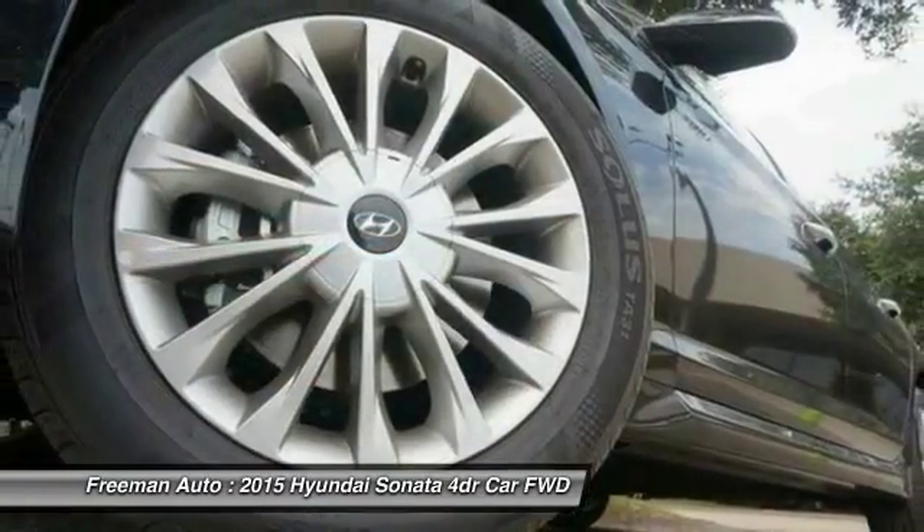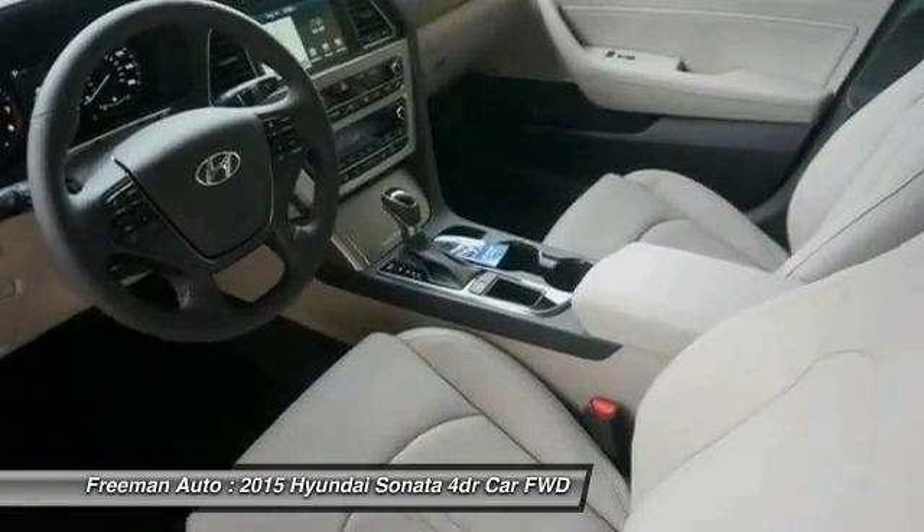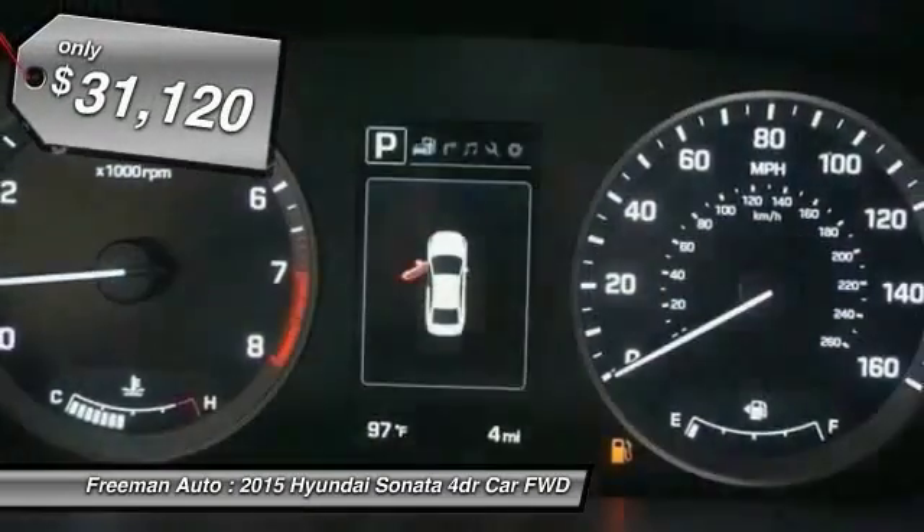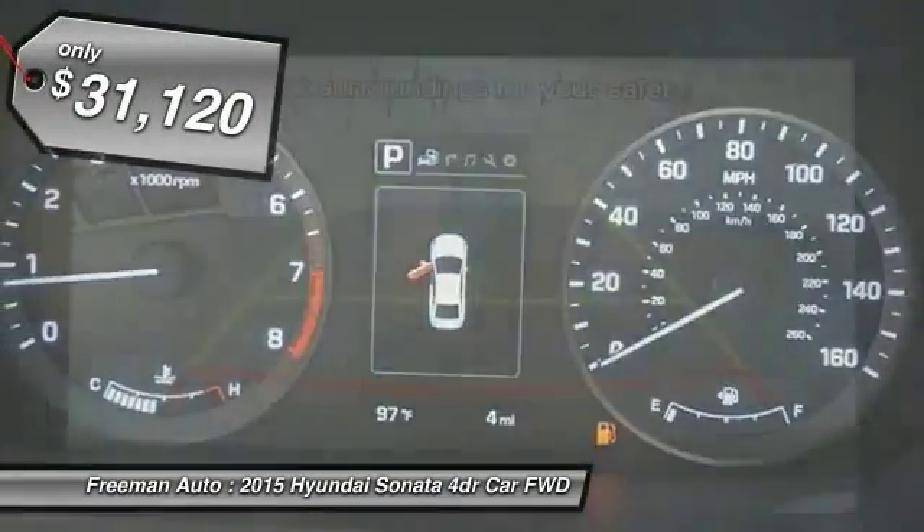Don't forget the exterior corrosion protection — a 14-step roto dip system that provides unmatched protection for your Sonata, priced below $35,000.